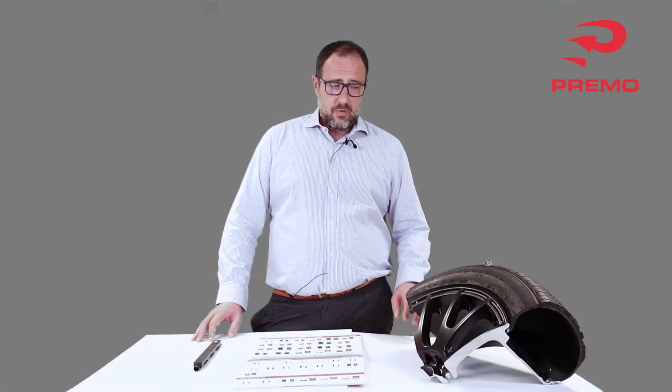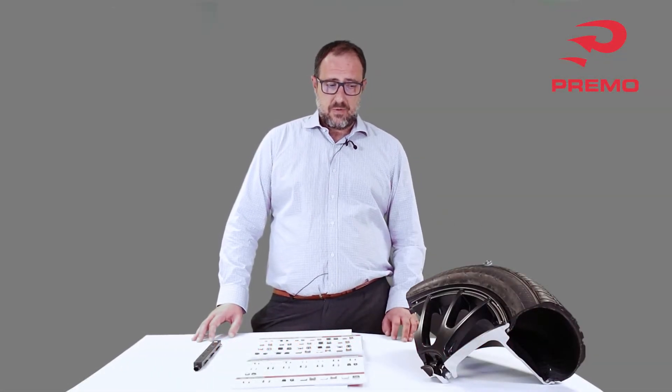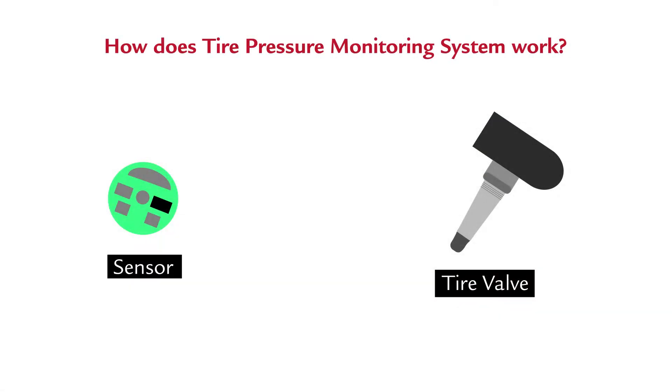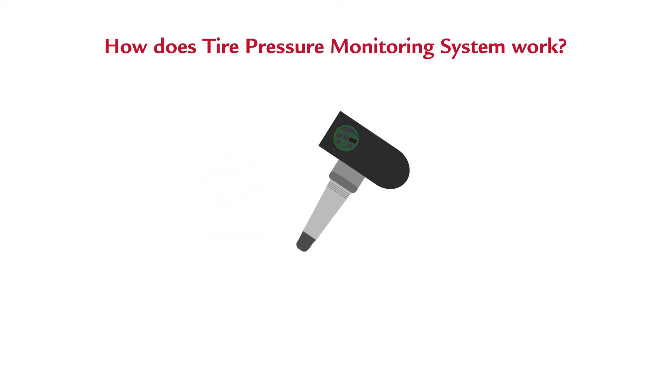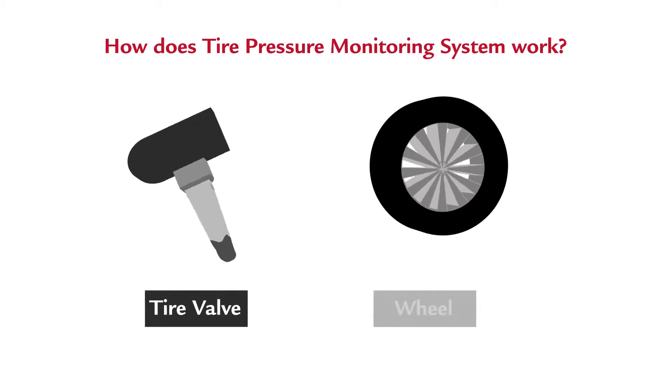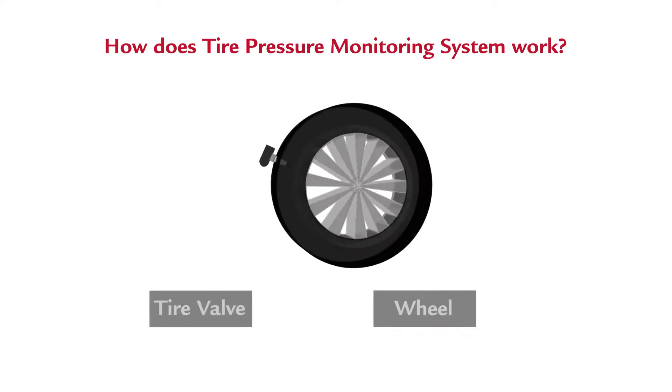The only way — obviously, the tire is a rotating element in the car, so it cannot be wired. The only way to understand parameters out of the tire, like tire degradation, tire pressure, temperature, and so on, is a direct tire pressure monitoring system based on radiofrequency identification.